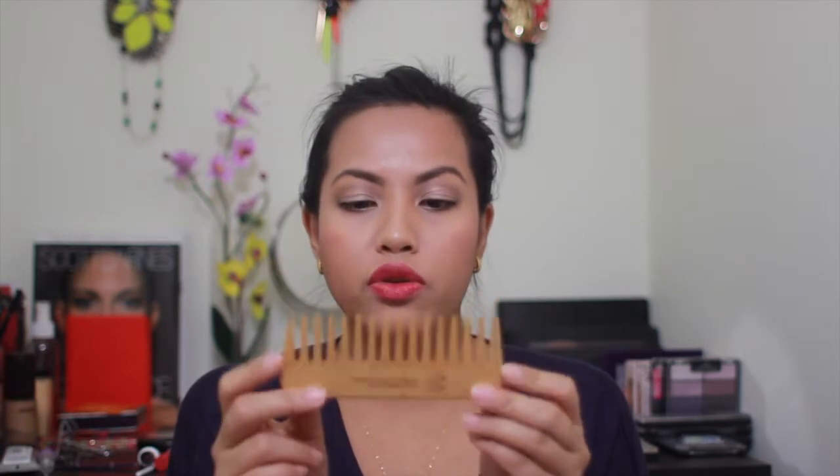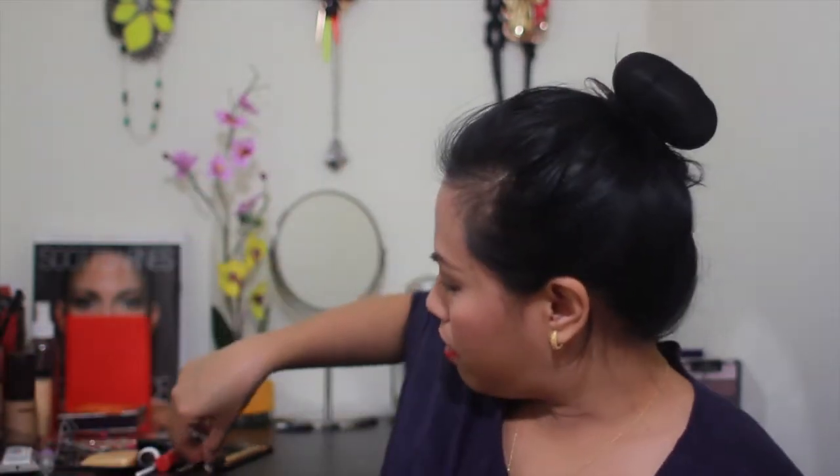I've also been loving for my hair this wooden wide tooth comb from The Body Shop. This is what I use when my hair is wet so that it detangles it without breaking off any of my hair. I have a lot of brushes to talk about, so let's get on with it.